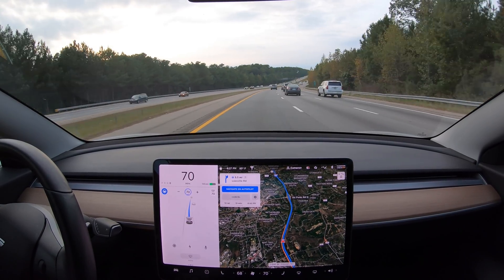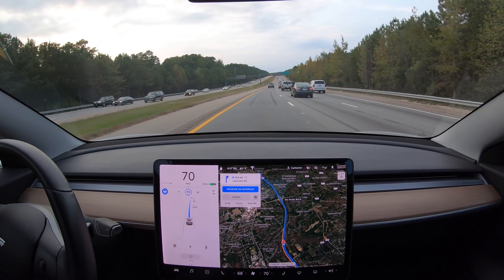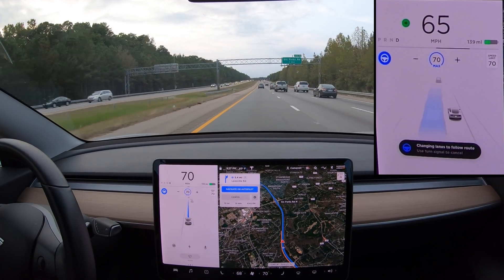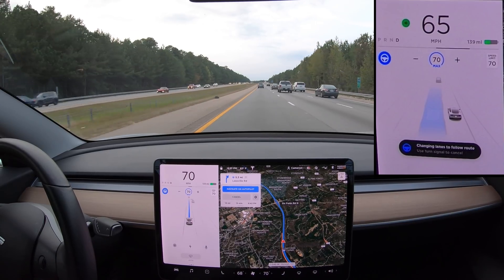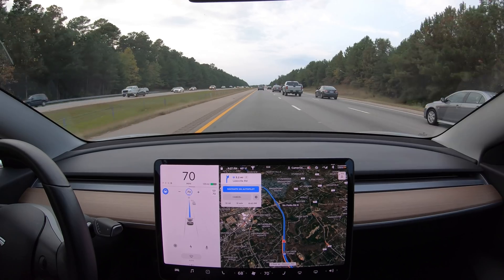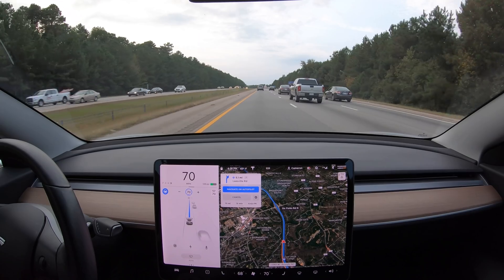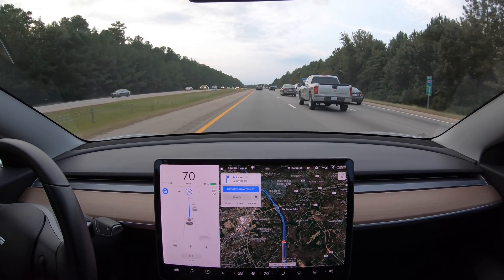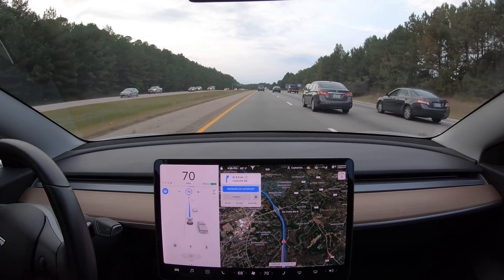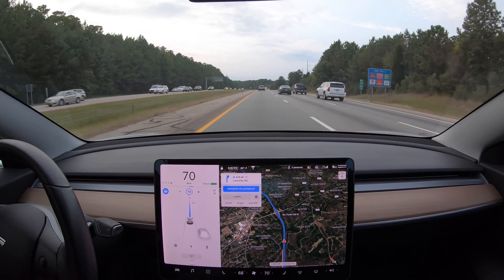Version 10 brings some big changes to the screen animations. I uploaded this video in 4K so you can zoom in to see the details on the info screen. On multi-lane highways like this one, the animation shows as many as five lanes across. Lines that are dotted on the highway are now dotted in the animation. Solid lines remain solid, and double lines will also now show as double lines. The nice thing about this is that you can see that Autopilot understands what lanes are available to you and where the boundaries of the road are.